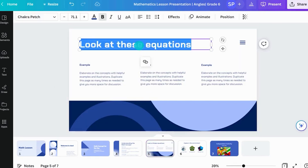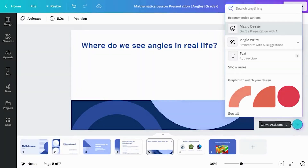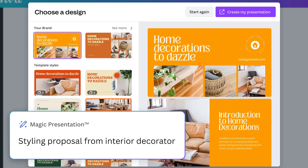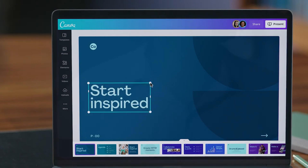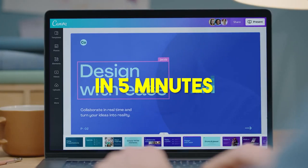Instant Presentations, part of the Magic Design Toolkit, is a feature that lets you create entire presentations from just a single text prompt. Imagine no more late-night rushes to finish your presentation before a big meeting. In a last-minute situation, you could theoretically generate a simple presentation in five minutes.